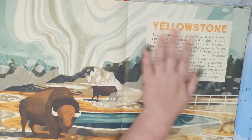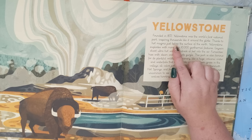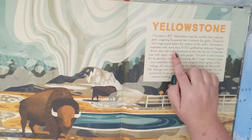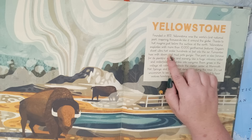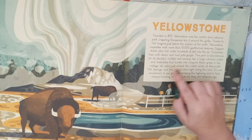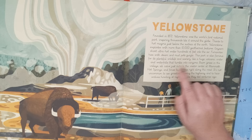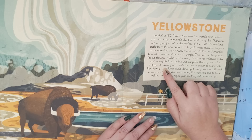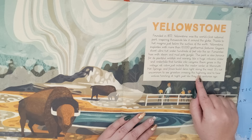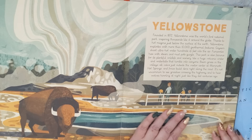It has to be Yellowstone. Founded in 1872, Yellowstone was the world's first national park, inspiring thousands like it around the globe. Thanks to hot magma just below the surface of the earth, Yellowstone explodes with more than 10,000 geothermal features. Geysers shoot ultra-hot water hundreds of feet into the air, fumaroles hiss with steam, and mudpots gurgle. This park is also famous for its plentiful wildlife and scenery, like a huge volcanic crater and waterfalls that tumble into canyons. Bison graze in the valleys, elk calve just outside the visitor's center at Mammoth Hot Springs, and foxes build dens right along the road. It's not uncommon to see grizzlies crossing the highway and to hear wolves howling at night, just like they did centuries ago.